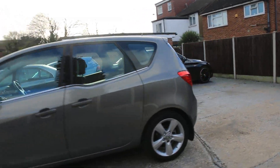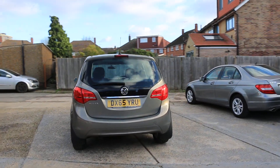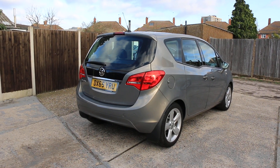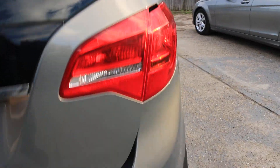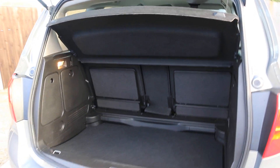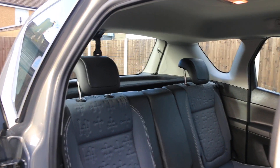The car has front and rear parking sensors. Inside, there are split folding rear seats, half black leather interior, ISOFIX, 4 electric windows, and electric mirrors.